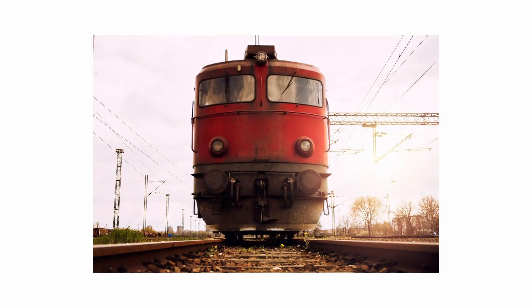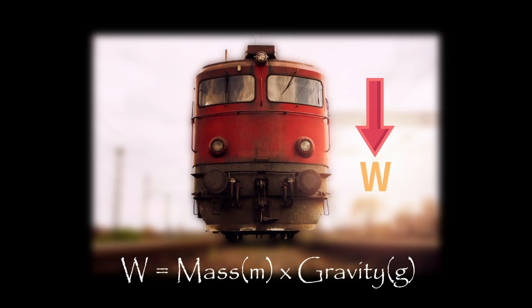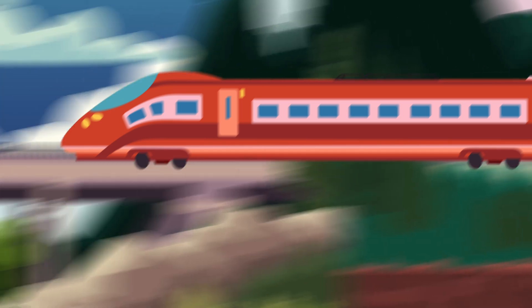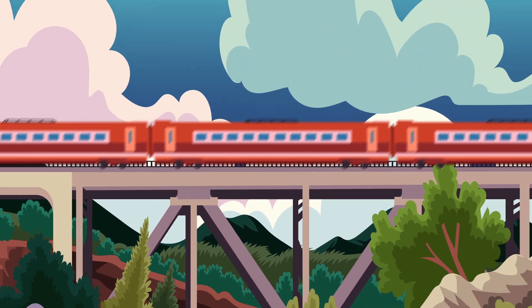To understand this feat, we must first speak the language of forces. First, we have weight — the product of mass and gravity. In the case of a fully loaded train, this is a colossal downward force. But it's not just about the weight; it's about how that force is distributed. When the train's wheels press down on the rails, they create stress — the internal resistance of the bridge material to deformation.